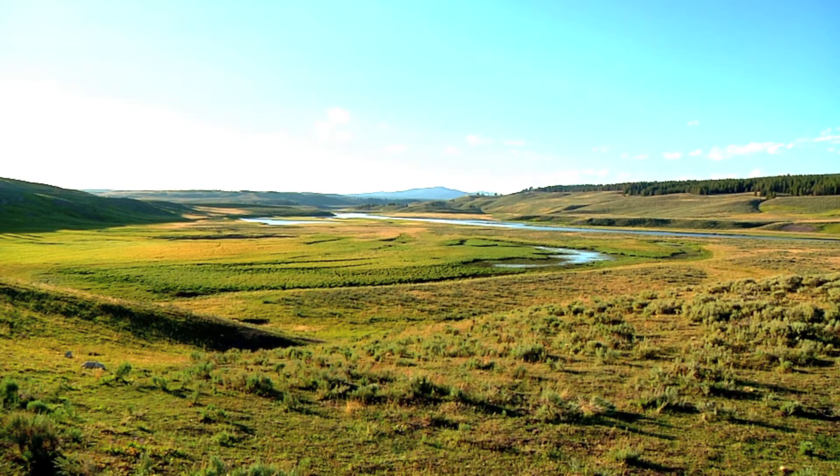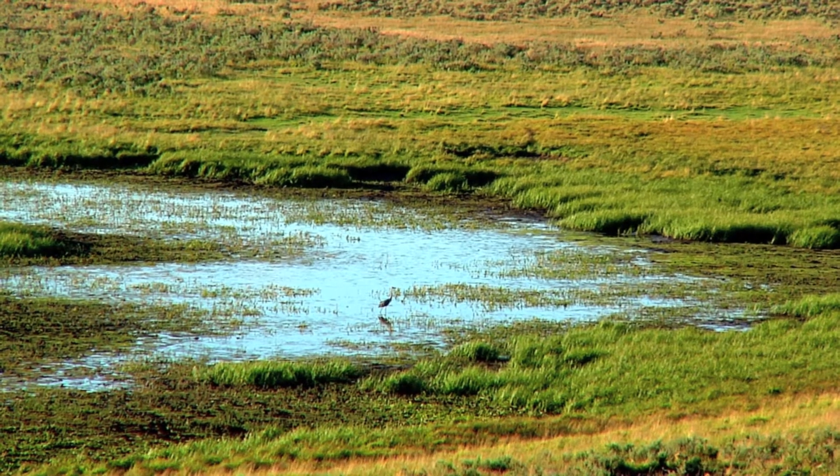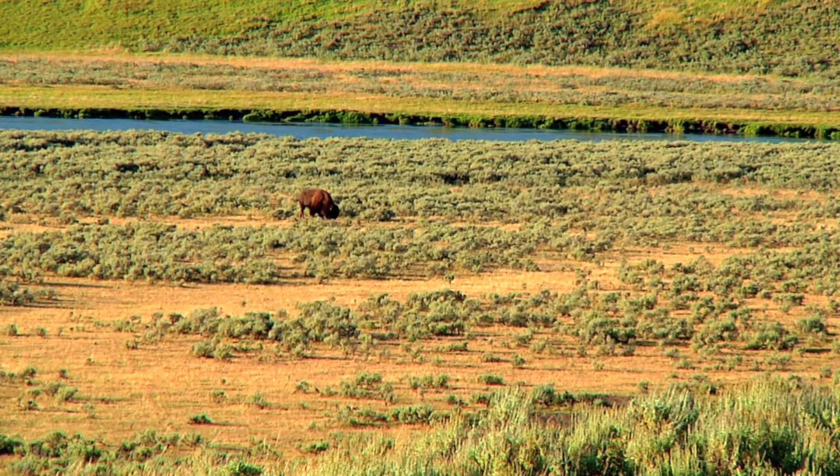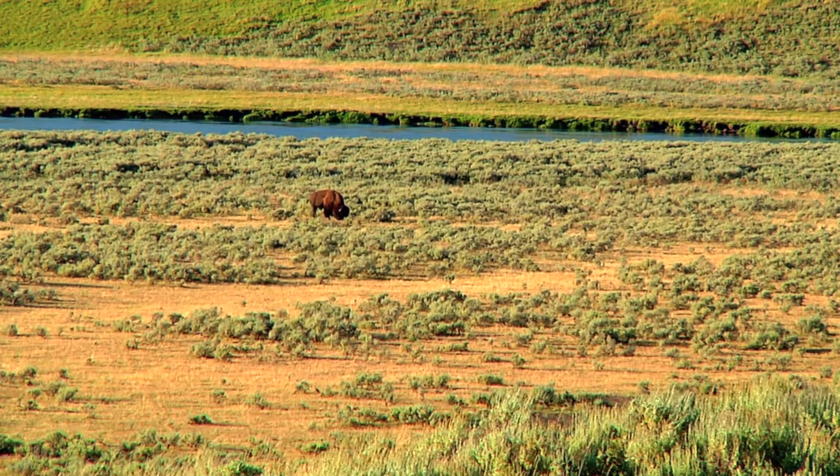In Hayden Valley you can see how glacial geology affects wildlife habitat. As the ice receded, a thick layer of silt accumulated on the lake floor. The fine-grained clays and sands favor shrubs and grasses that support large herds of bison and a variety of other animals.